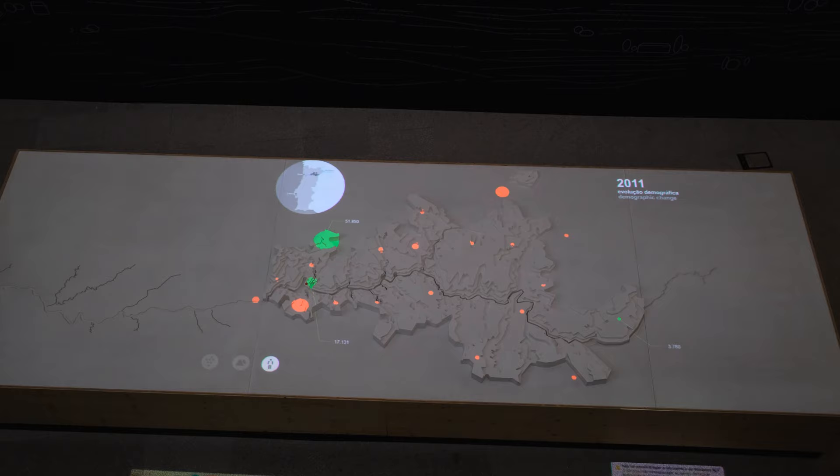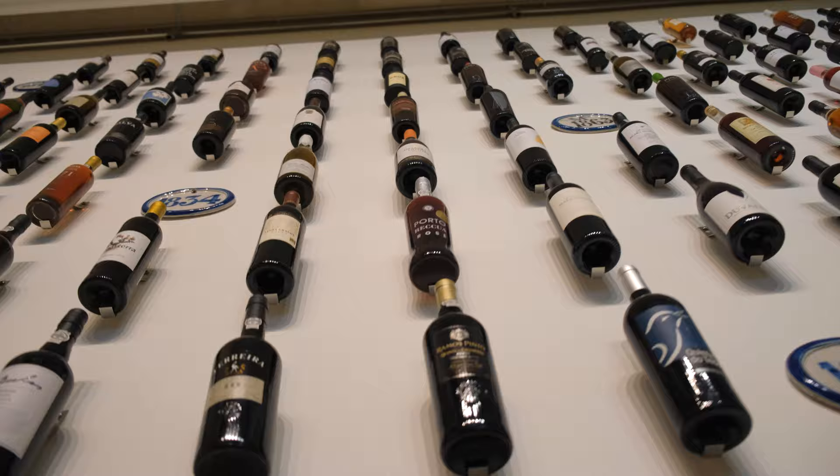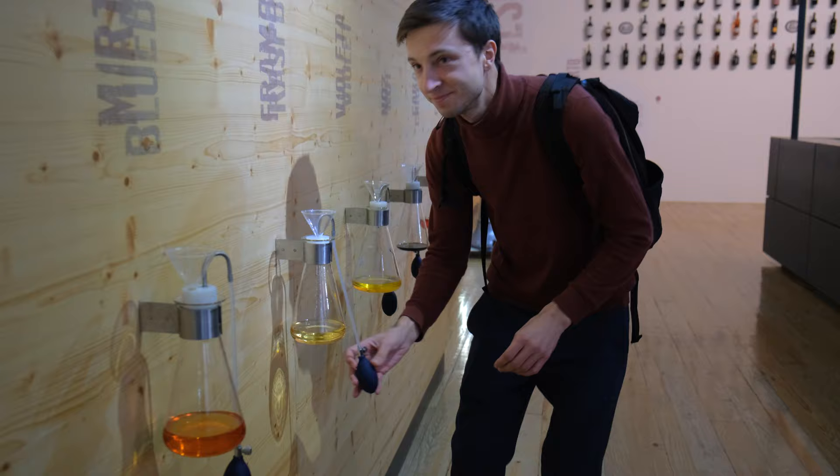Which is, as we've already learned, the oldest demarcated wine region. The Douro Valley actually offers a huge variety of different wines — there's port wine, the traditional one, then red, rosé, sparkling wine, and white wine as well. To be honest, we've tried quite a few of these already.